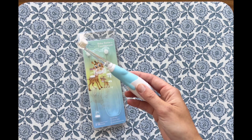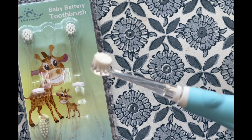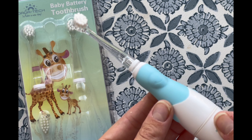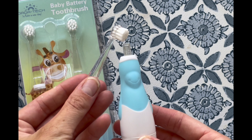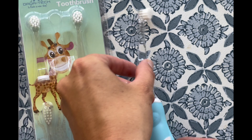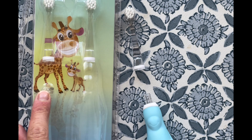The sonic technology offers an efficient clean that's hard to achieve with manual brushing. It reportedly improves stain removal in hard-to-reach areas, ensuring teeth are as clean as can be. Plus, with four brush heads included, we're set for a good long while before needing replacements.